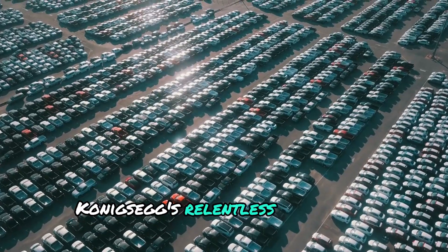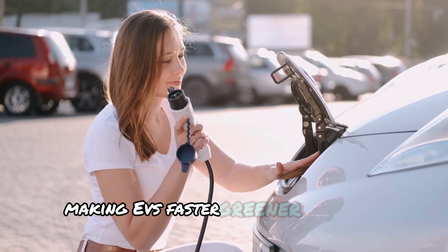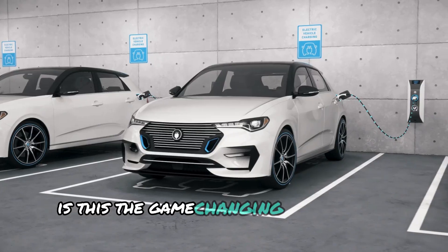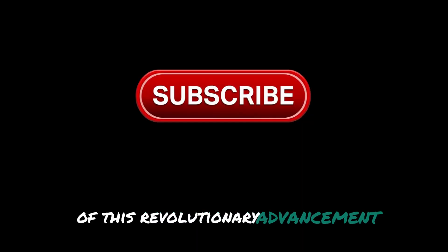Koenigsegg's relentless pursuit of innovation could redefine the future of the automotive world, making EVs faster, greener, and more efficient than ever. Is this the game-changing moment for electric cars? Stay tuned as we delve into the details of this revolutionary advancement.